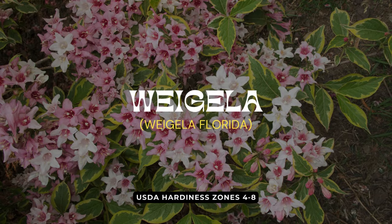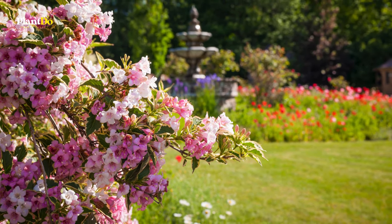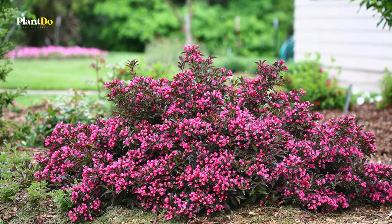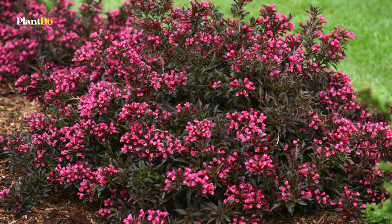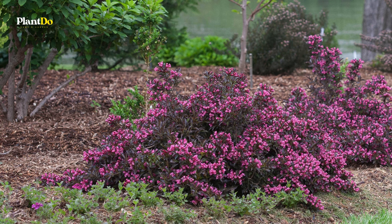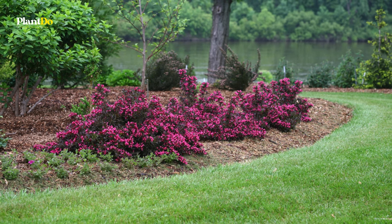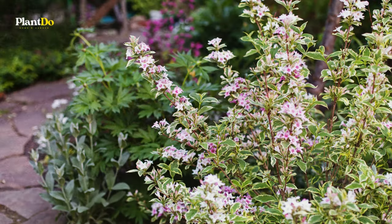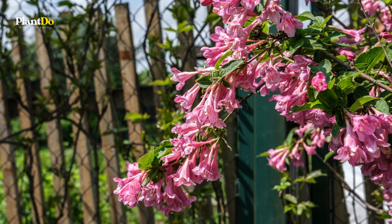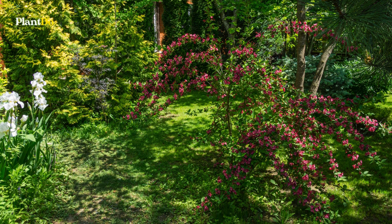Rounding off our list at number 15, we celebrate the timeless charm of Weigela, an old-fashioned favorite that's anything but outdated. Bursting into life with clusters of tubular flowers in spring, Weigela's appeal is further enhanced by its deciduous foliage in a stunning array of colors. The Spilled Wine variety offers a compact form that grows 2 to 3 feet tall and wide, with deep purple foliage setting a dramatic backdrop for raspberry pink flowers. Thriving in full sun, Weigela is a true fortress against deer.